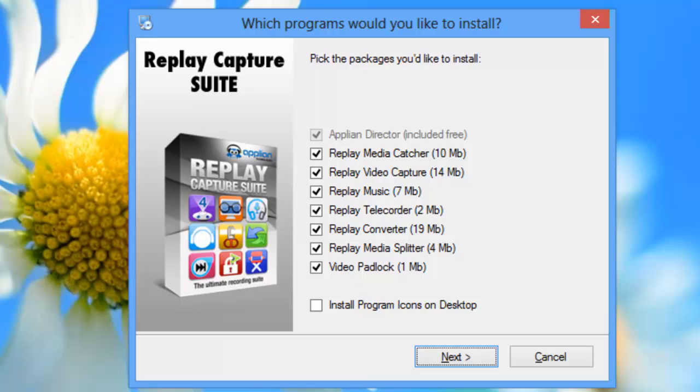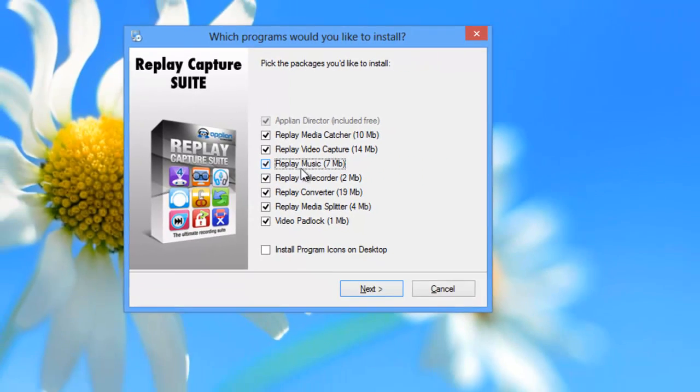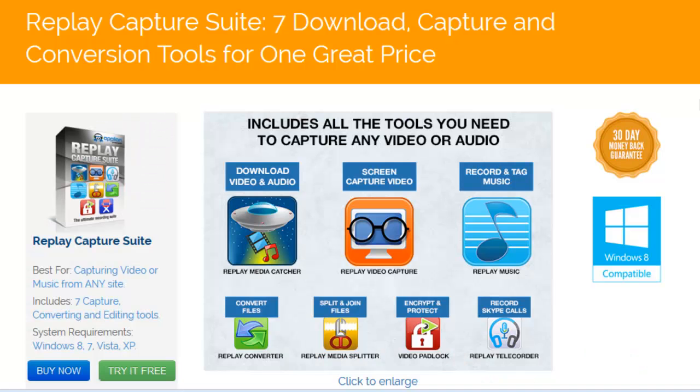Downloading these programs in the suite is easy. You'll come to this screen during the download process — all you need to do is check the boxes next to the programs you want to install. The Replay Capture Suite: it's a powerful bundle of seven programs that you can have for one sweet low price. Why not check it out today?